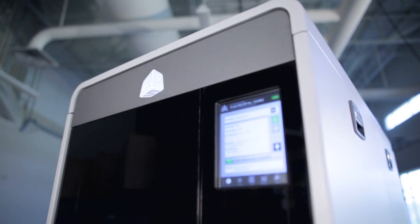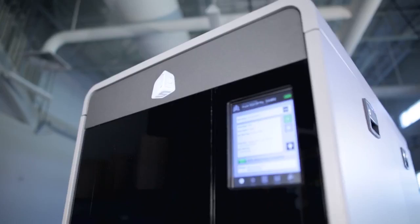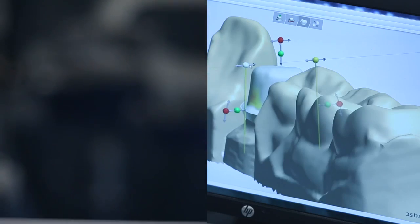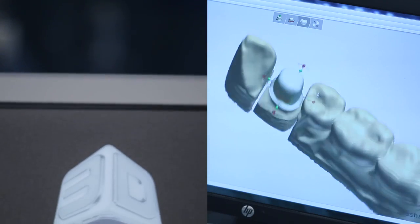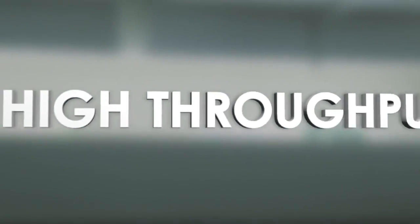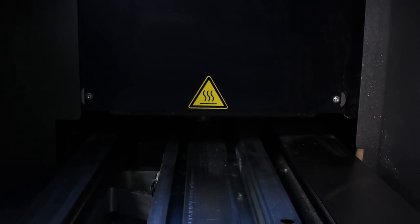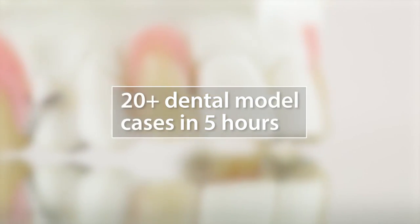Providing unmatched throughput and seamless workflow integration, the ProJet 3510 DP Pro lets you future-proof your indication capacity and rededicate the printer as new needs emerge. Engineered for 24-7 operation and same-day cycle times, it also prints wax-ups at double the speed of today's technology.